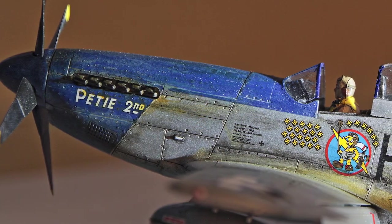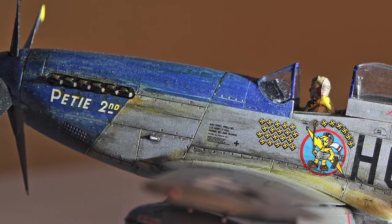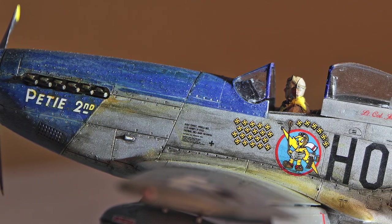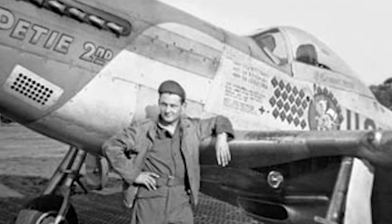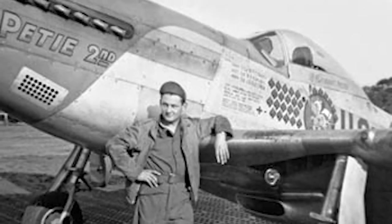Here's another look at the side of the model. Before we conclude, here's a look at the actual PD 2nd during World War II.